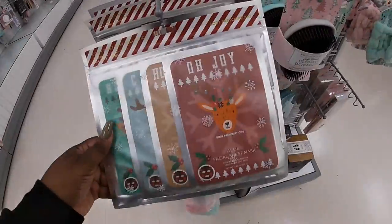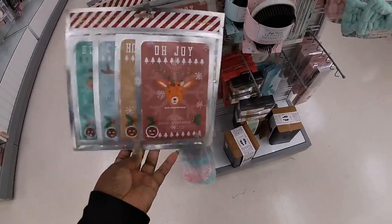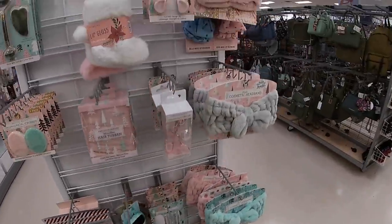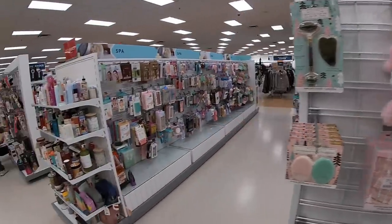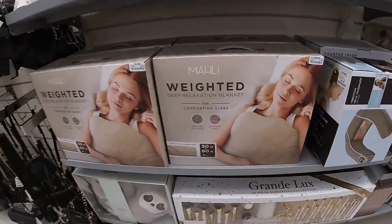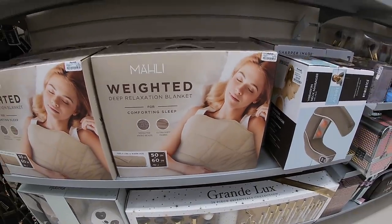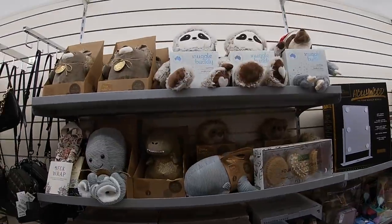Here in the beauty section they have some cute little facial sheet masks — $4.99. Cute little plush. They have bands and stuff, but right over here they have weighted blankets — these are $30. 50 inch by 60 inch. I heard those are supposed to make you sleep really good. And they have the toasties again.